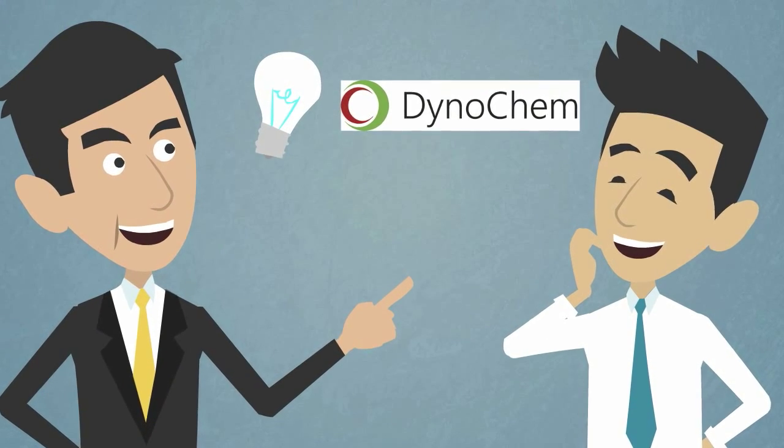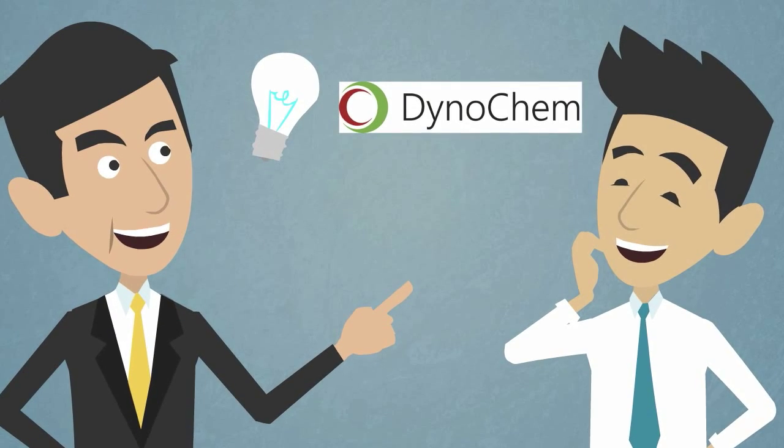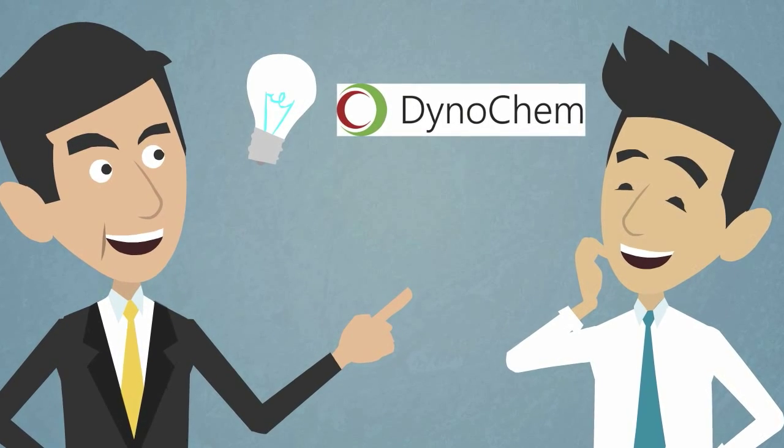Other departments and companies are using Dynochem models to accelerate their work. They decide to try this approach.